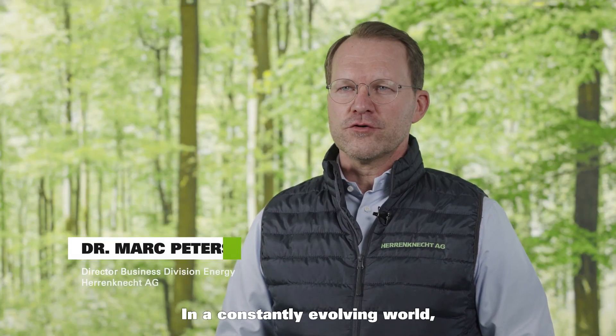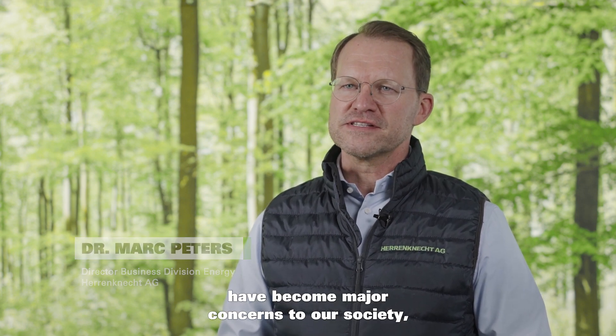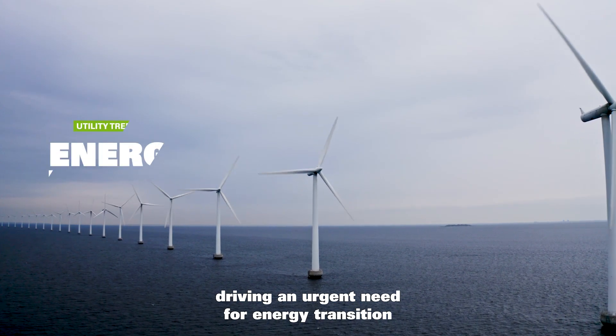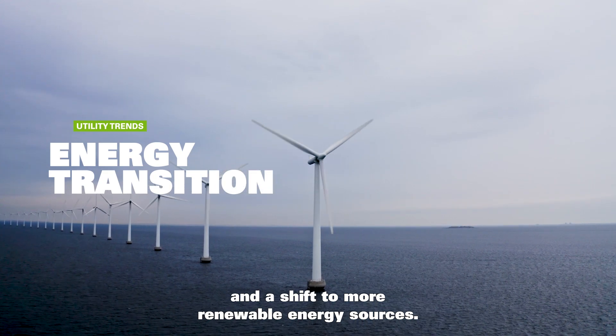In a constantly evolving world, climate change and reduced resources have become major concerns to our society, driving an urgent need for energy transition and a shift to more renewable energy sources.